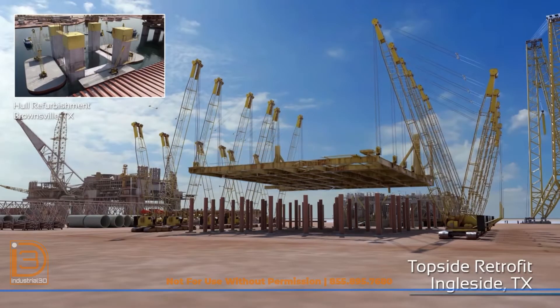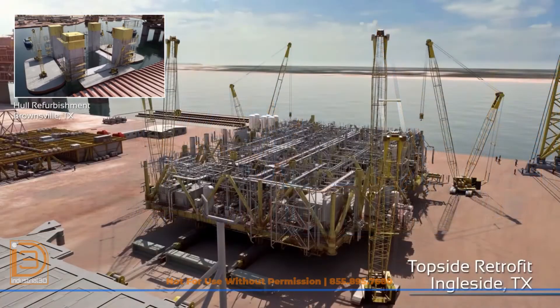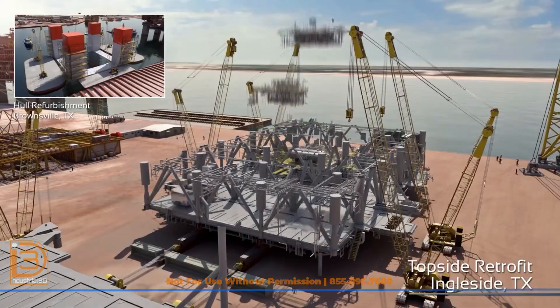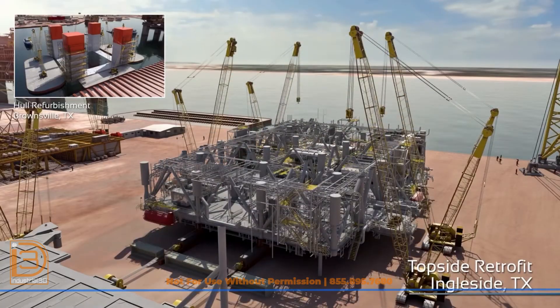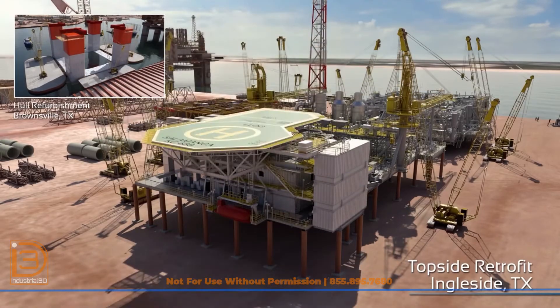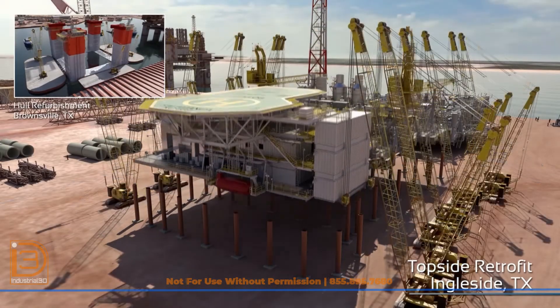The hull was transported to the Citrium Amfells Yard for a comprehensive refurbishment and reclassification without requiring a dry dock. Stools were installed at Citrium to raise the topside's elevation by 10 feet, ensuring compliance with modern Met Ocean requirements.